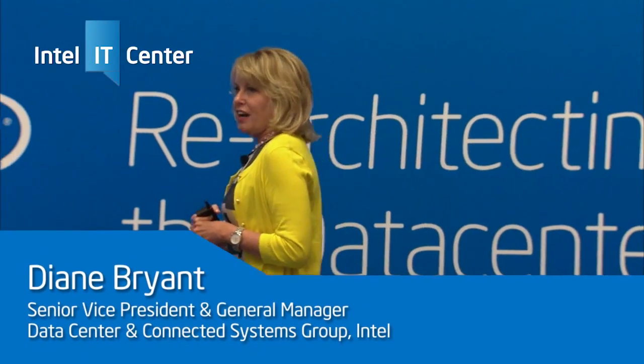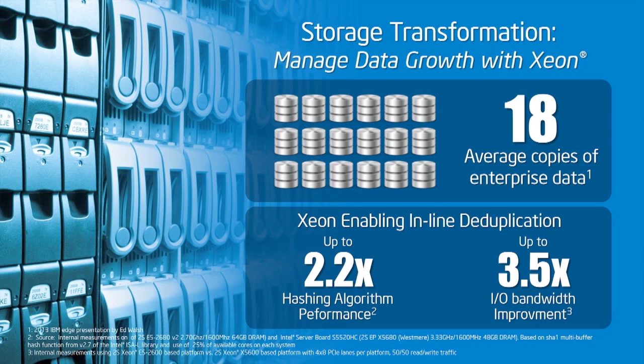The Xeon E5 V2 is also transforming storage. As noted earlier, there is significant inefficiency in our collective storage environment. The solution, we fully believe, is to add intelligence and computational might into the storage solutions. As you can see here, IBM did a survey that concluded on average, enterprise is storing 18 copies of every single piece of data — that tells you how inefficient our current capacity is.